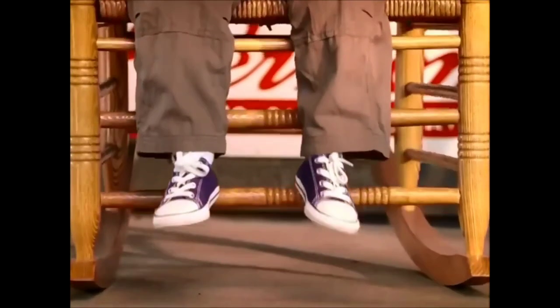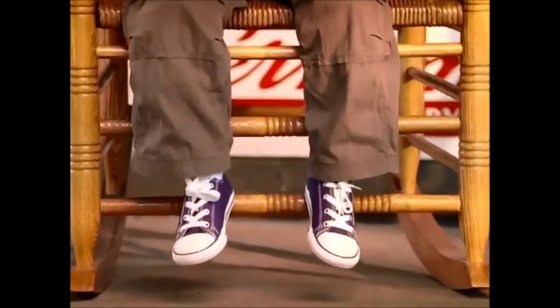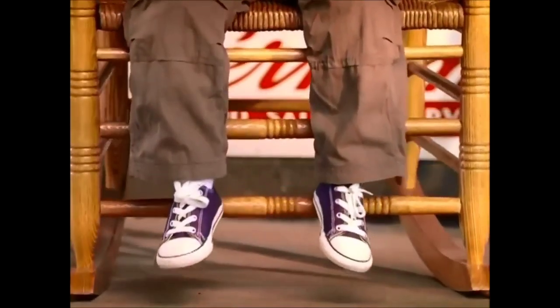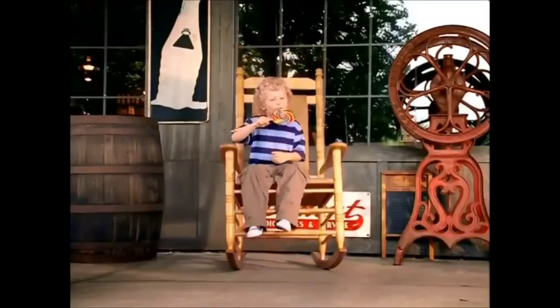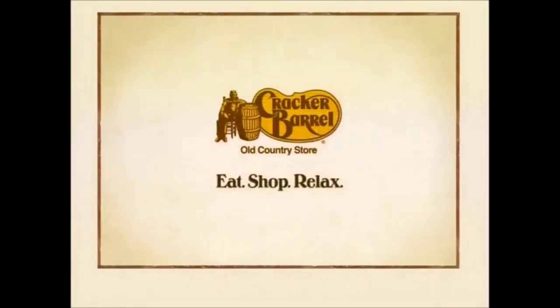The difference between a time-out chair and a rocking chair? Time-out chairs for thinking about what you did wrong. A rocking chair, you can't help but think about all that's right. Come on by. There's a rocker on the front porch with your name on it. Cracker Barrel Old Country Store. Eat, shop, relax.